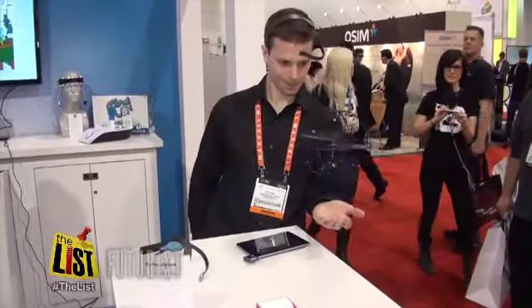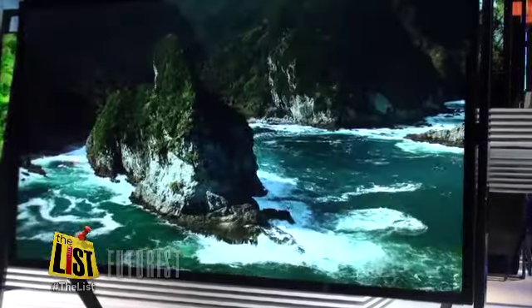The best of CES tech that stands apart from the rest on The Futurist.